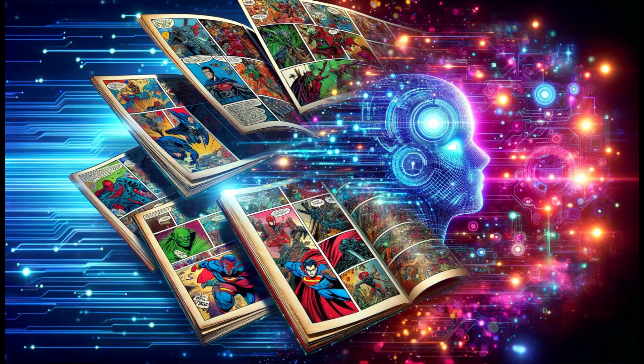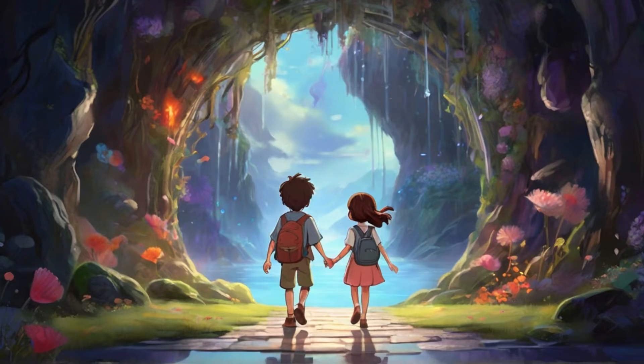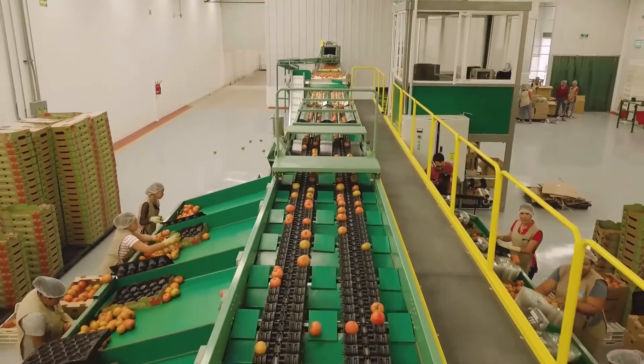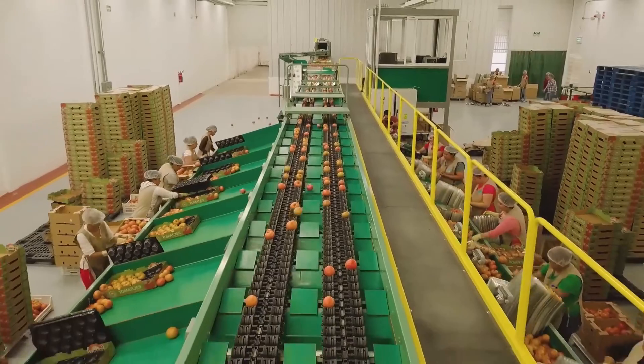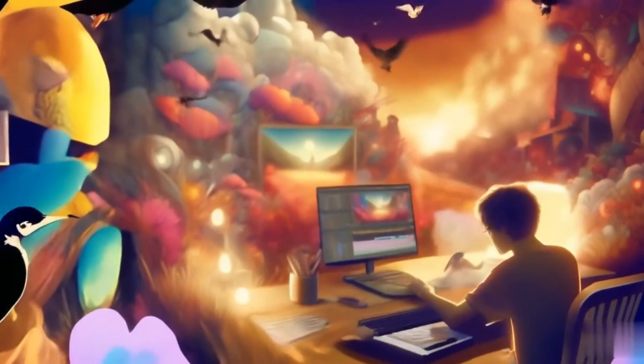AI has made creating comics easier and more popular. Now, AI tools can quickly create characters, scenes, and stories, speeding up the creative process. This means anyone can make their own comics quickly, even without experience. With a few clicks, you can use AI to create your own comics.